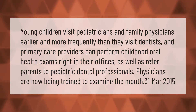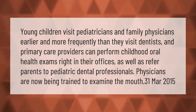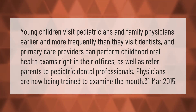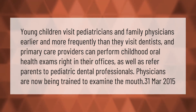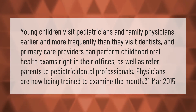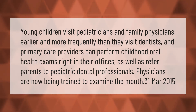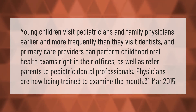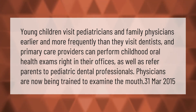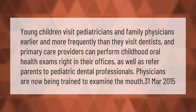Young children visit pediatricians and family physicians earlier and more frequently than they visit dentists. Primary care providers can perform childhood oral health exams right in their offices, as well as refer parents to pediatric dental professionals. Physicians are now being trained to examine the mouth.